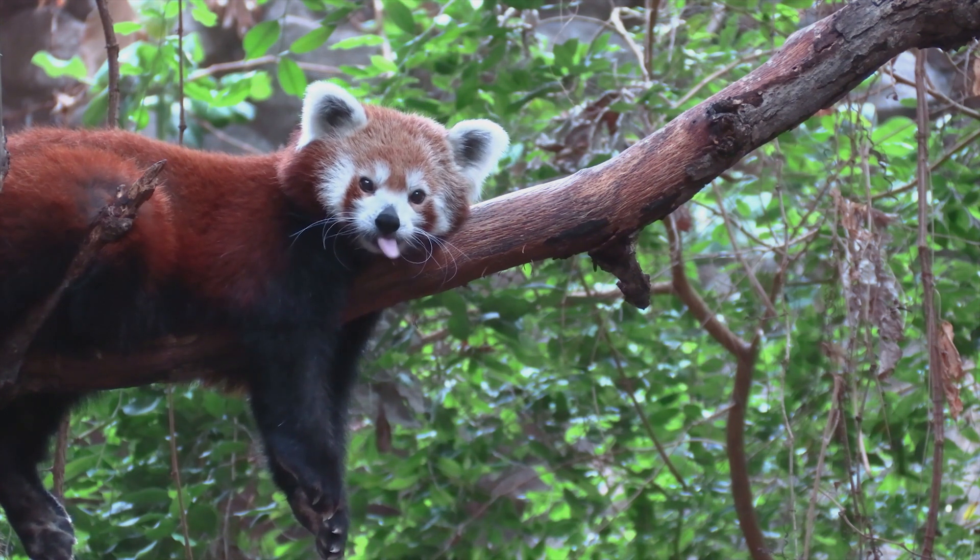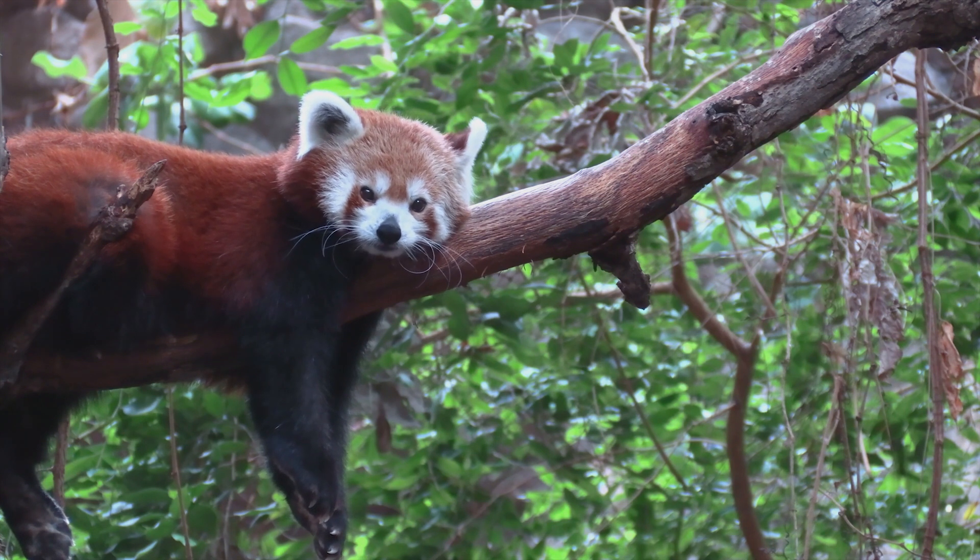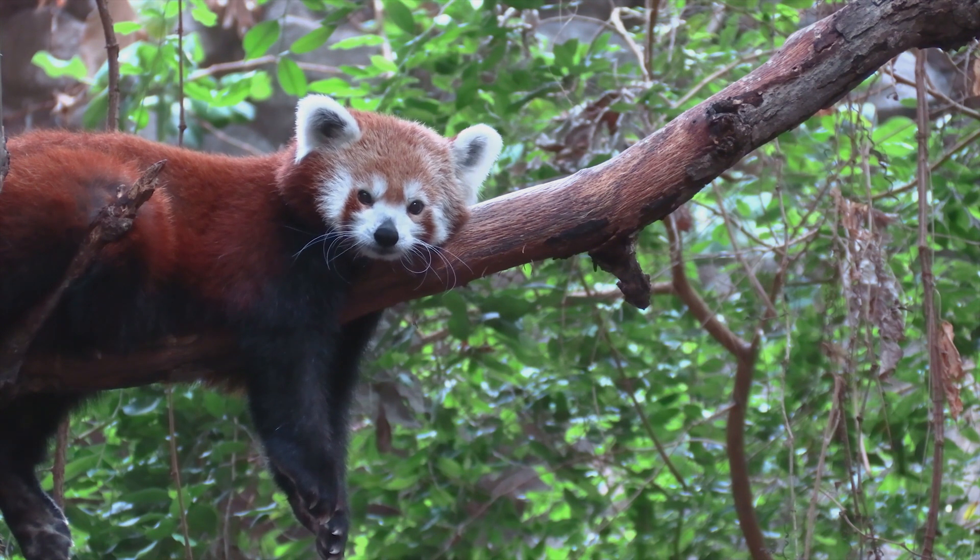The red panda has a bright and distinctive appearance, with reddish-brown fur, black and white markings on its muzzle, and a fluffy tail. Its fur is an excellent insulator, allowing it to survive the low temperatures of its mountain habitat.